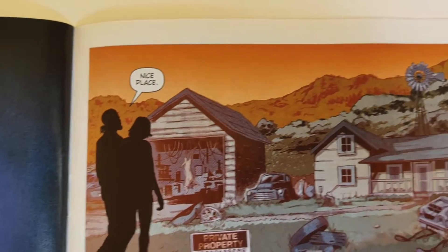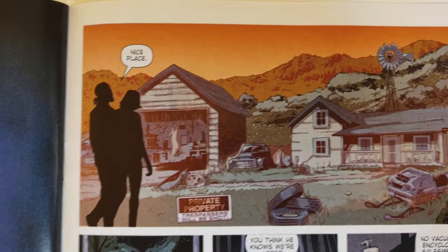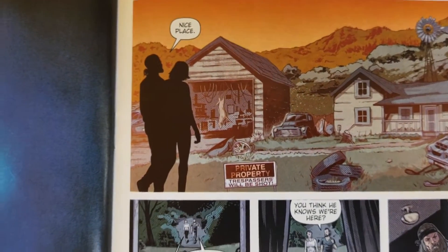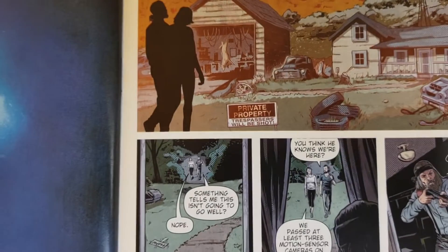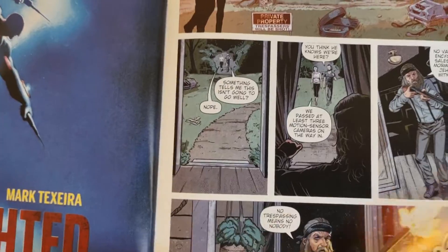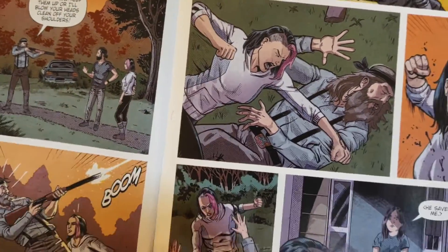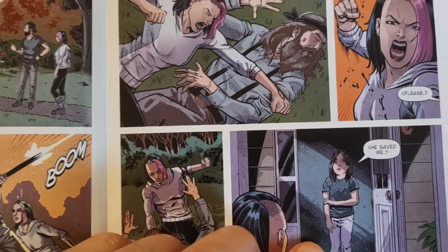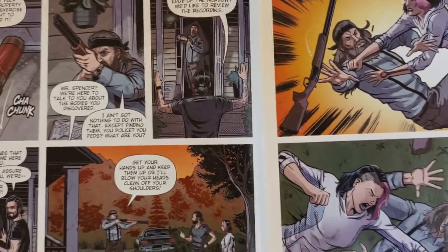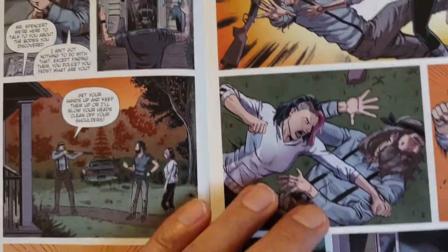They creep up on a pretty nice house for a survivalist — I'd think it would be more cabin-like. It's got a big workshop and everything. As it's becoming dusk, they walk up, and Casey Spencer comes out and fires off his weapon. They continue approaching, she jumps him and gets the gun away. It turns out the little girl from the opening scene is at the house. So they're going to try to figure out where to go from there.